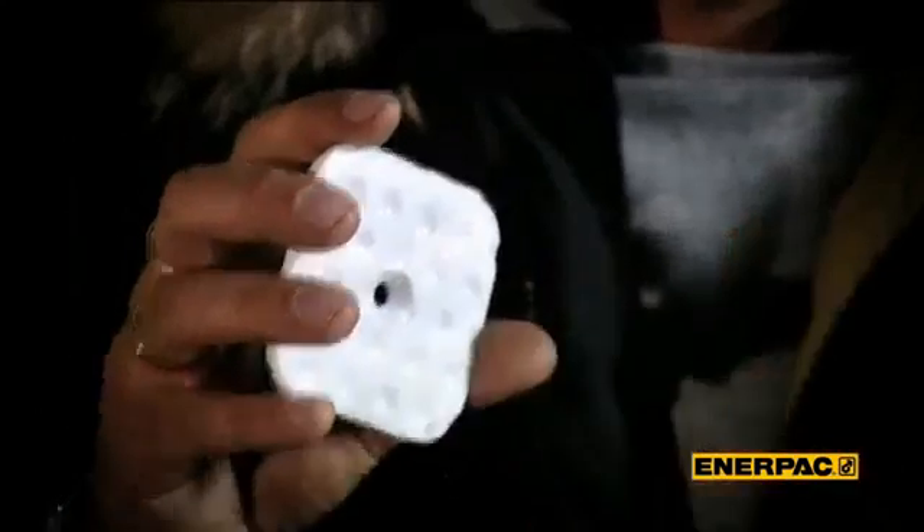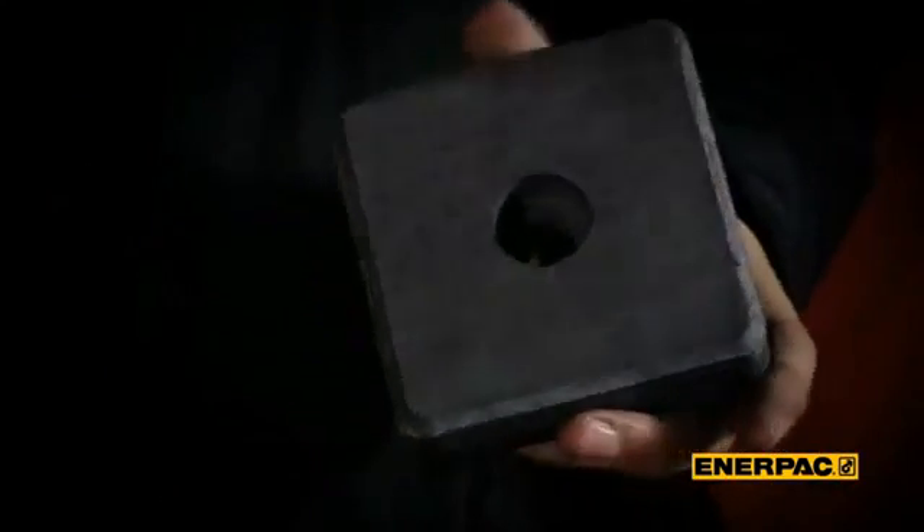A critical drawback of Teflon is its limited service life. For the second generation of skidding systems, we've developed a new material called L15. This material has excellent wear properties and friction values. At the moment we can guarantee 1,000 meters of skidding with one set of wear pads.